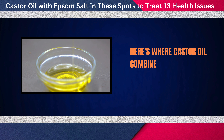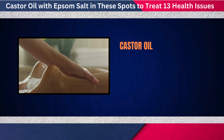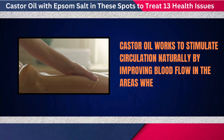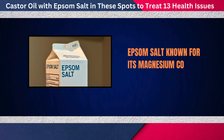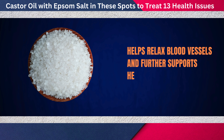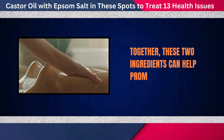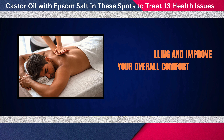Castor oil combined with Epsom salt can make a big difference. Castor oil works to stimulate circulation naturally by improving blood flow in the areas where it's applied. Epsom salt, known for its magnesium content, helps relax blood vessels and further supports healthy circulation. Together, these two ingredients can help promote better blood flow, reduce swelling, and improve your overall comfort.